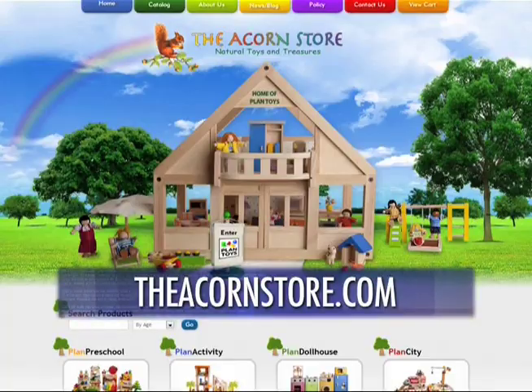With toys these days as disposable as tissues, the Acorn store is holding strong to what real toys have always been about. Who would have thought that nearly a decade ago, an interior designer from Czechoslovakia would remind us that real toys are built to last and made to be passed down from generation to generation. For more information, check out the Acorn store's website at theacornstore.com, or stop by their location on 5th Street, just south of Wilshire.